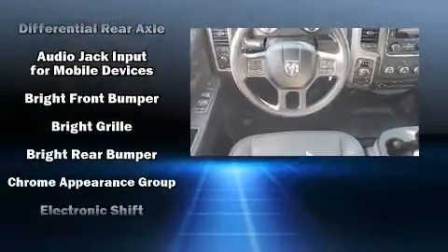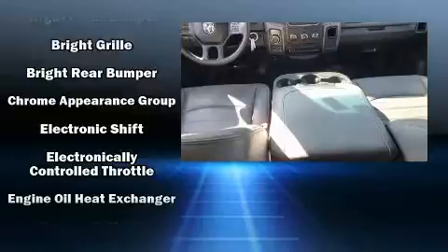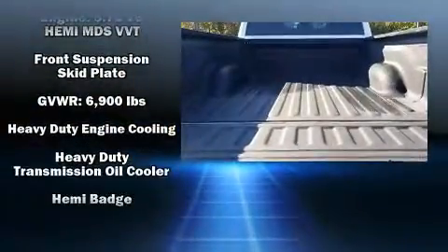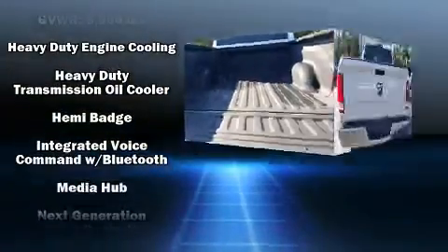This model accommodates six passengers comfortably and provides features such as a rear step bumper, a front bench seat, fully automatic headlights, and power windows.